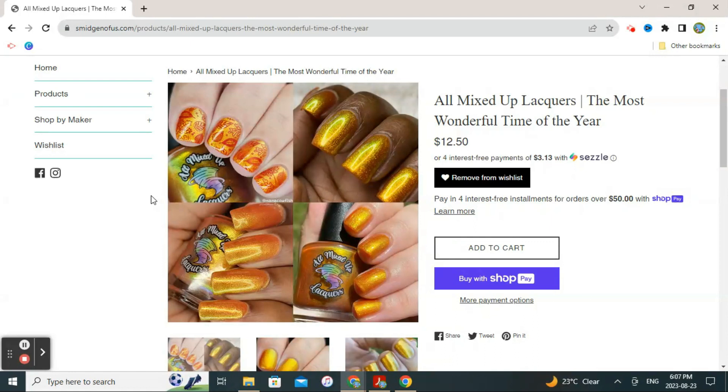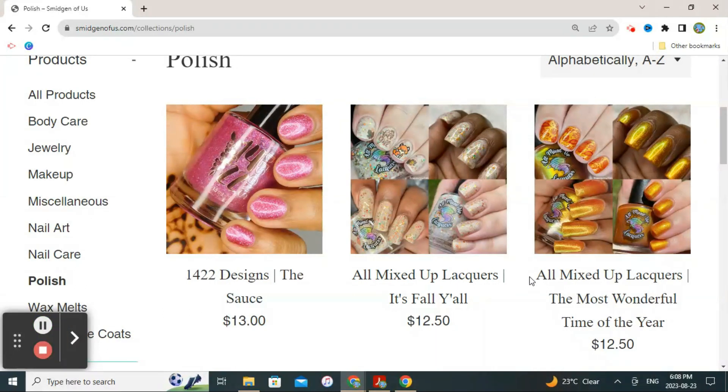I zoomed in to get a better view of the two All Mixed Up Lacquer polishes side by side — the white glitter crelly 'It's Fall Y'all' next to the orange shimmer 'The Most Wonderful Time of the Year.' Seeing them together, I'm wondering if the two of these paired could make some interesting fall skittle manis, which may play into my decision-making process.